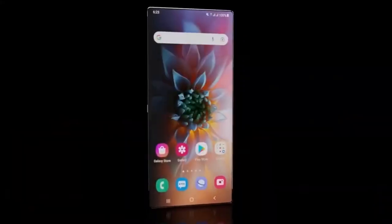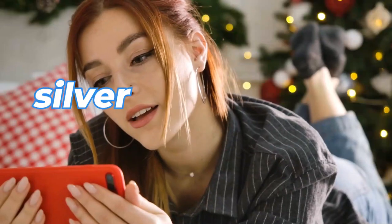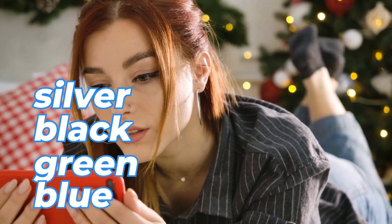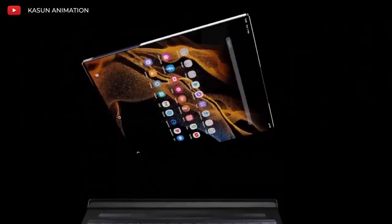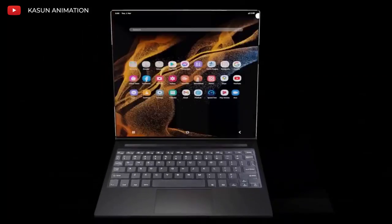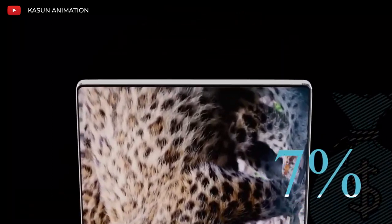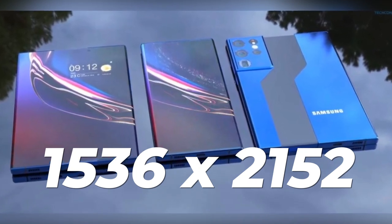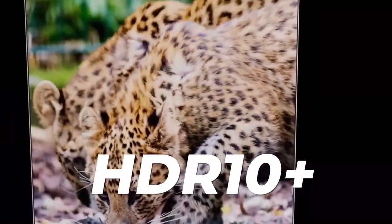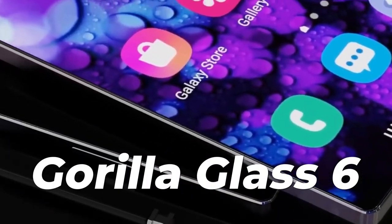The Z Roll will come with a weight around 260 grams and four different color options: silver, black, green, and blue. In terms of display, the Samsung Galaxy Z Roll will have a foldable dynamic AMOLED touchscreen with a display screen size around 7.3 inches and an 85% screen-to-body ratio. It will also have a 1536 x 2152 pixels resolution, HDR10+, a 120Hz refresh rate, and a Gorilla Glass 6 protection layer.